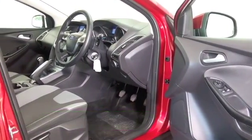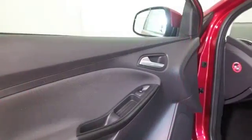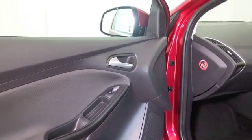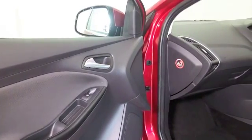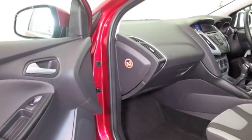It has a lovely cloth interior with air con, parking sensors, DAB and Bluetooth — plenty of things to keep you happy. You've also got a stunning set of alloy wheels.